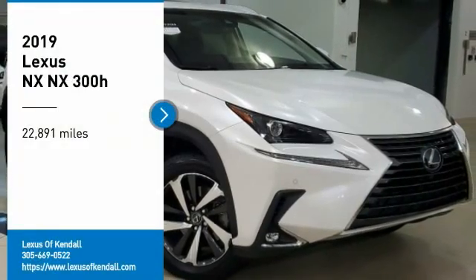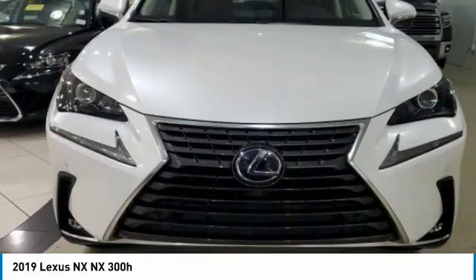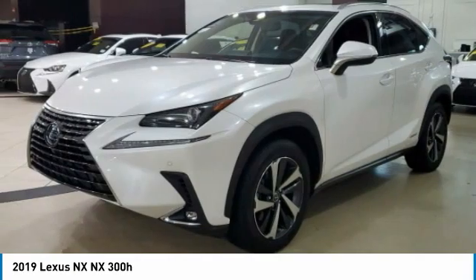Make a great choice today with the 2019 Lexus NX. The Lexus NX is sculpted to look nimble while hinting at the incredible power concentrated inside.